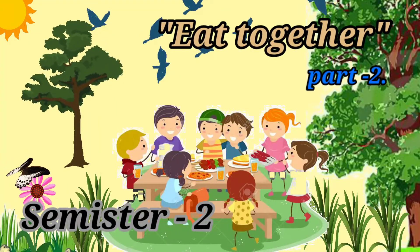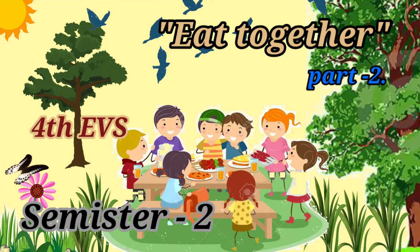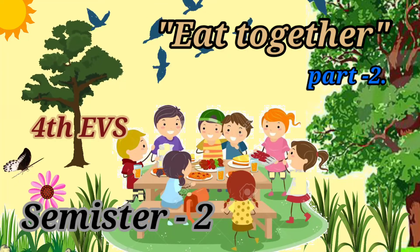Hi! Today's topic is Eat Together, Part 2, 4th E.V.S. Semester 2.